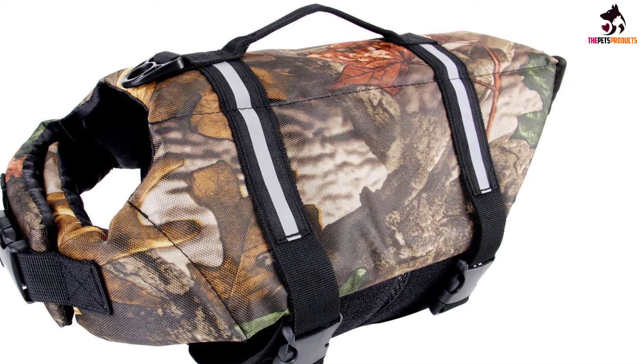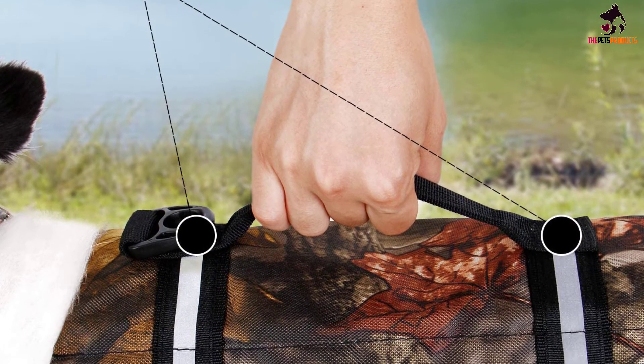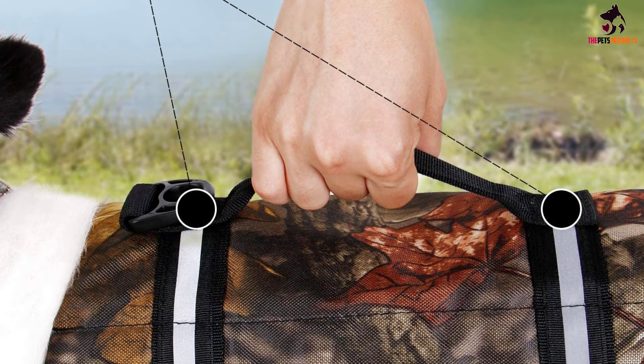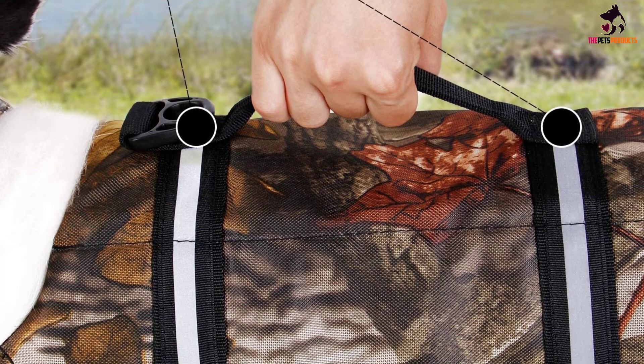This ensures they won't slip out of the life jacket if you do need to rescue them or quickly get them out of the water. Beyond water adventures such as boating, you could also fit this to your pup before you take them swimming.